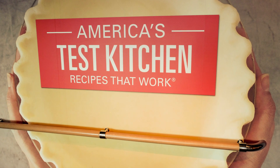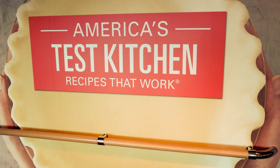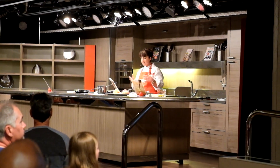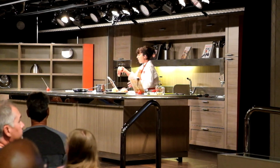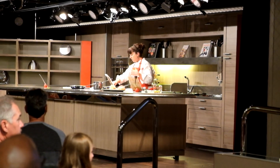Holland America has teamed up with America's Test Kitchen, which is touted as the most popular instructional cooking show on television, to offer cooking demonstrations and hands-on cooking classes that feature recipes and techniques that have been thoroughly tested by the show's chefs.